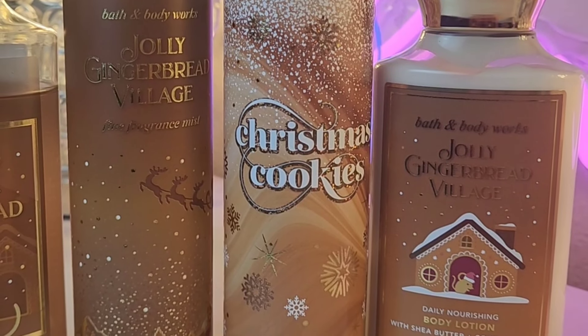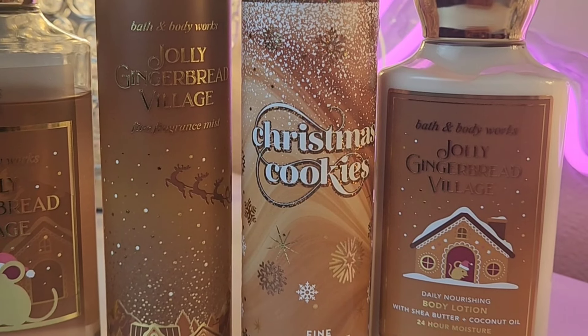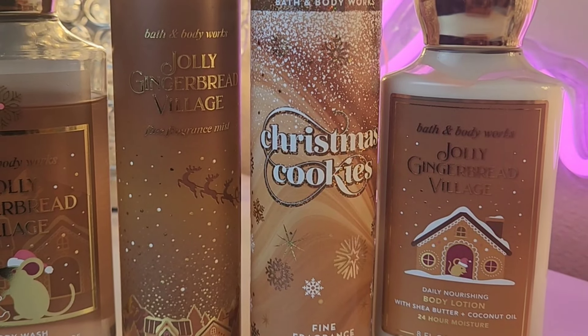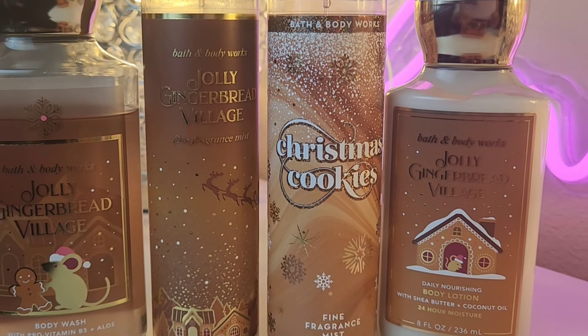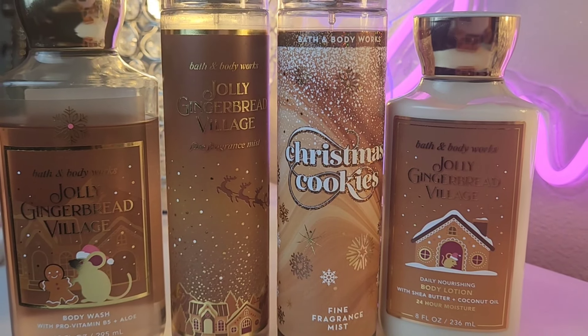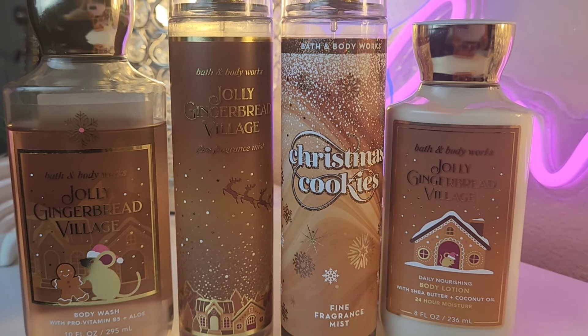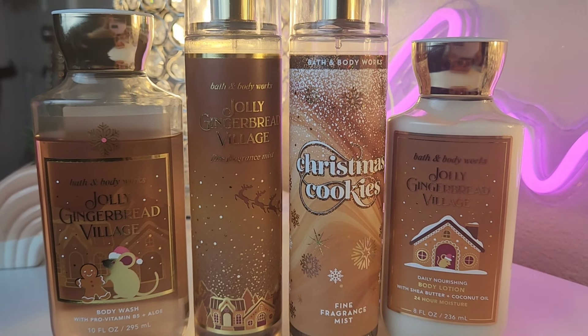If vanilla buttercream is a little too much for you — a little too decadent — try Christmas Cookies. It gives the same vibe of a luscious treat without being too indulgent, without being too sugary sweet. It really makes a good combo. I like Christmas Cookies as well — just as nice, just not as sweet.